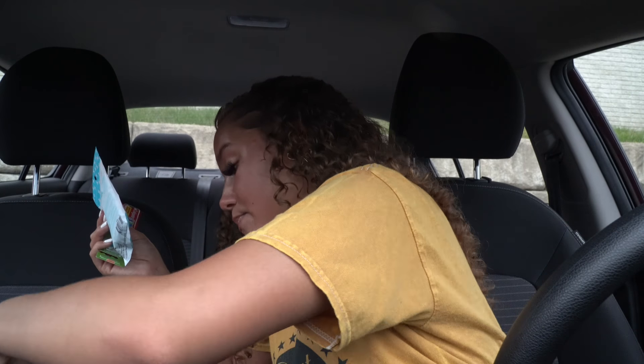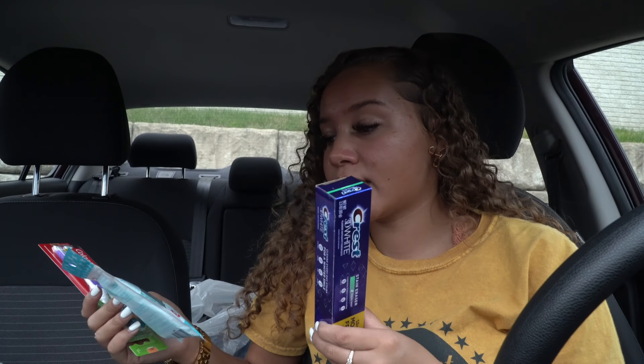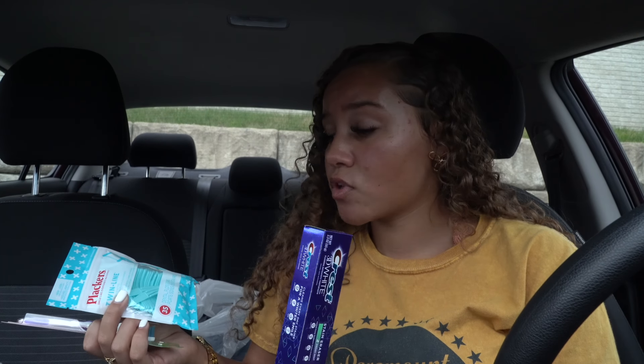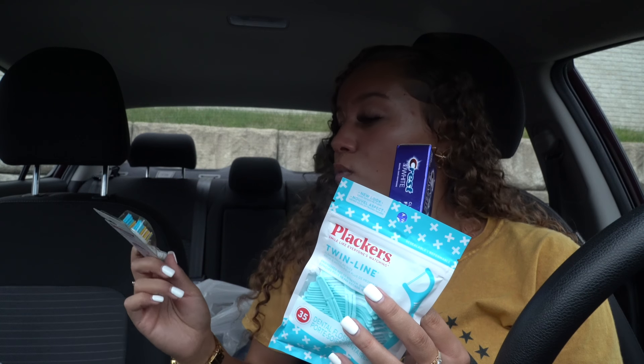For oral hygiene, I picked up floss, toothbrushes, and toothpaste. I have an oral hygiene video on my channel where I demonstrate how I brush my teeth. These Colgate toothbrushes are really good — I've used them before and can vouch for them. Make sure you're scrubbing your tongue and the inside of your cheeks, and be very gentle on your gums to avoid damage. One thing I forgot was mouthwash — it's not super cheap, but Walmart has off-brand mouthwashes at a lower price that I should have grabbed.